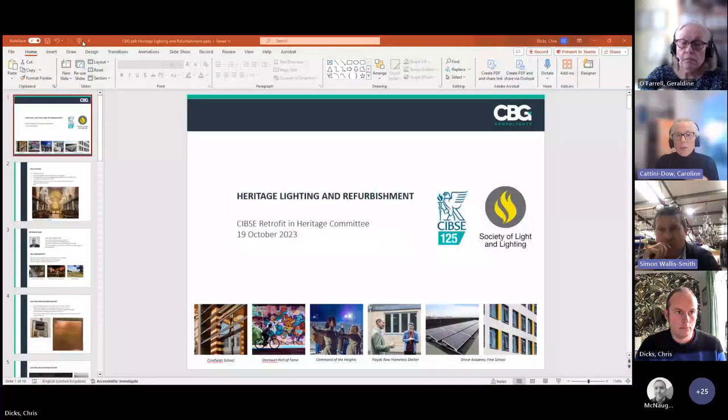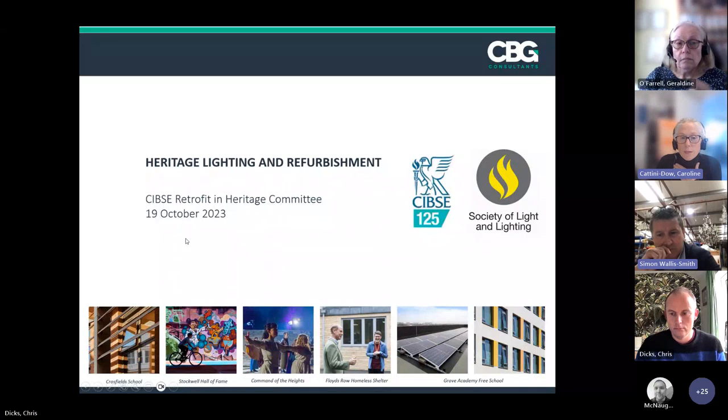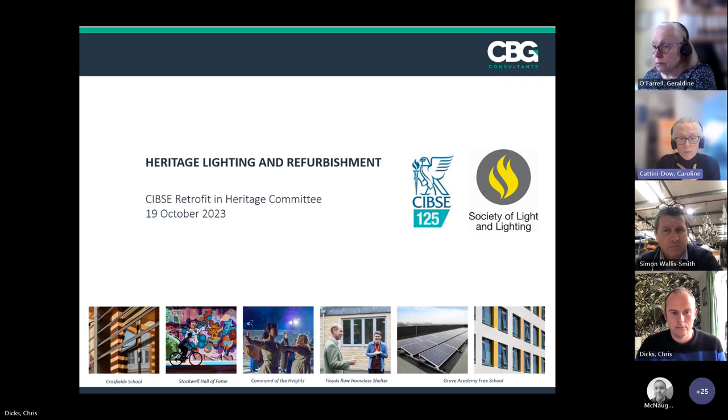Thank you, Geraldine — really interesting. Our next speaker is Chris Dicks, Associate Director at CBG Consultants. Chris is a chartered engineer with 20 years' experience leading a team of MEP engineers and lighting designers, with a specialism in historic buildings. He's led on significant historic buildings such as Blenheim Palace, St Paul's Cathedral, and Woburn Abbey. He's also an active council member of the CIBSE Society of Light and Lighting and regularly organises events and seminars on lighting.